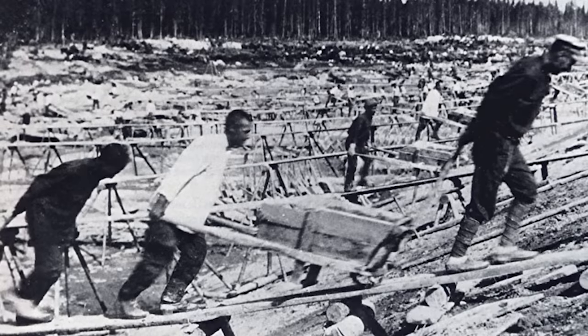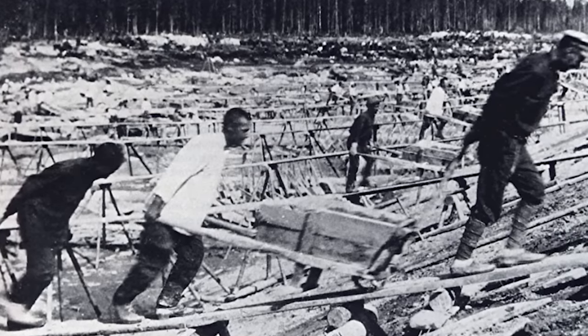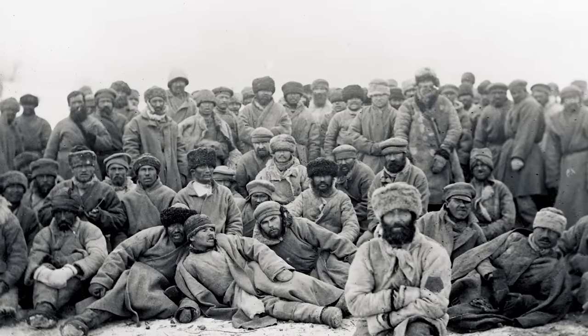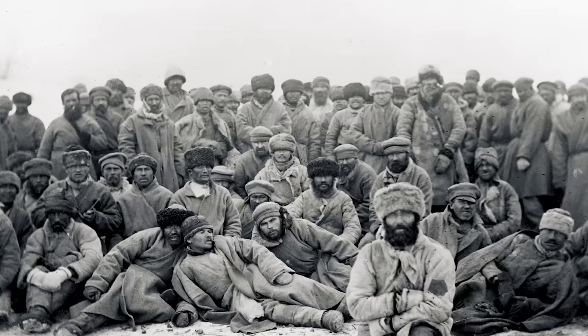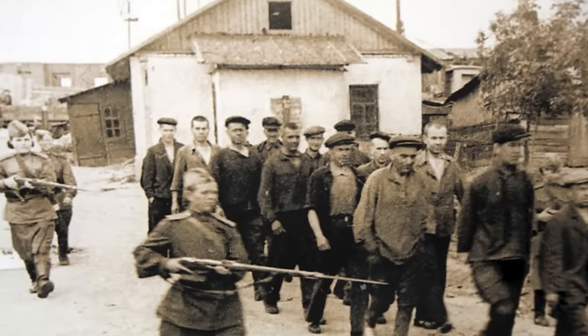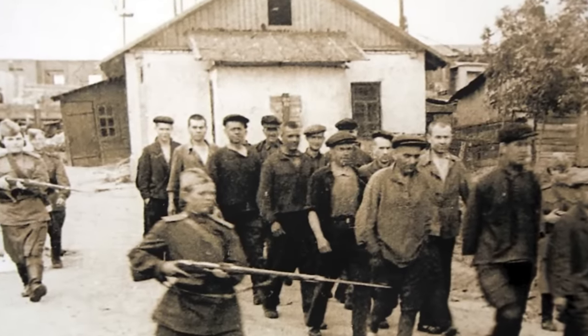The Gulags were a network of camps that stretched across the Soviet Union. Some were heavily guarded with barbed wire and machine guns; others relied on nothing more than miles of bitter wilderness to prevent escape. All of them subjected their captives to malnutrition, back-breaking forced labor, assaults, and torture. They weren't technically concentration camps, as the point wasn't just to kill those imprisoned — each prisoner received a sentence, and if they could survive, they'd eventually be released.